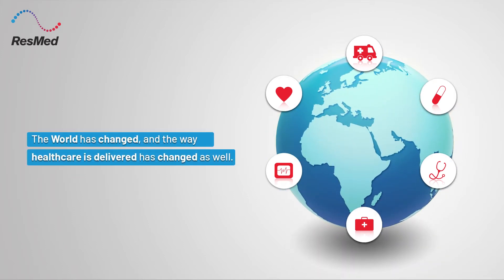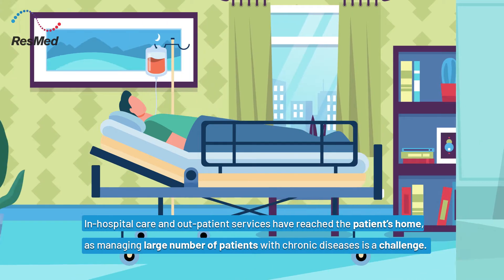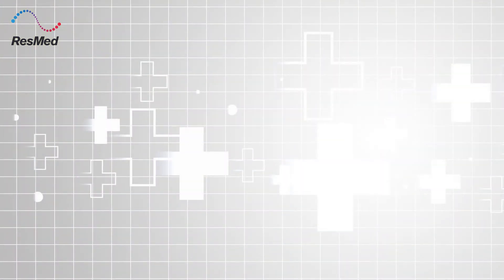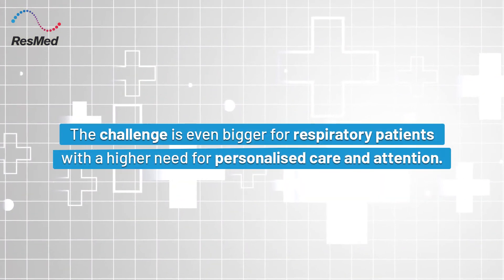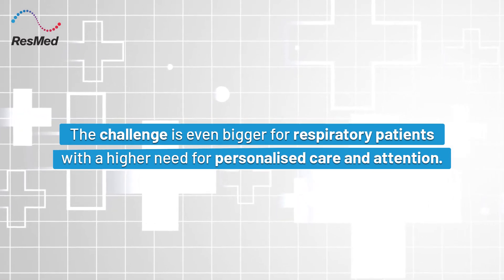The world has changed and the way healthcare is delivered has changed as well. In-hospital care and outpatient services have reached the patient's home, as managing a large number of patients with chronic diseases is a challenge. The challenge is even bigger for respiratory patients with a higher need for personalized care and attention.